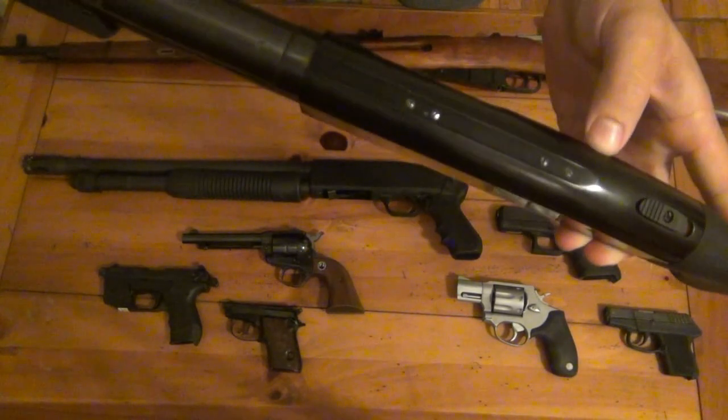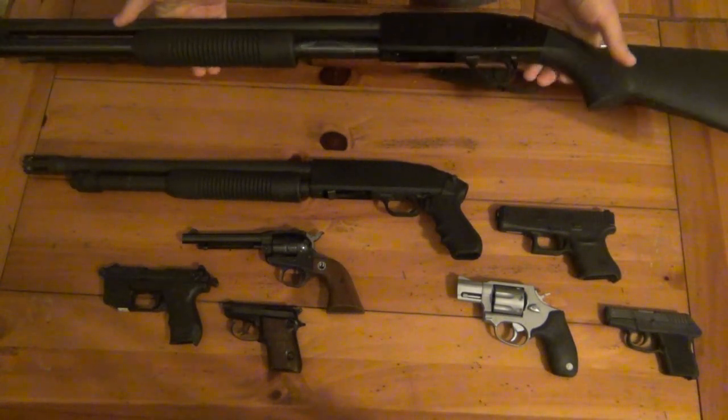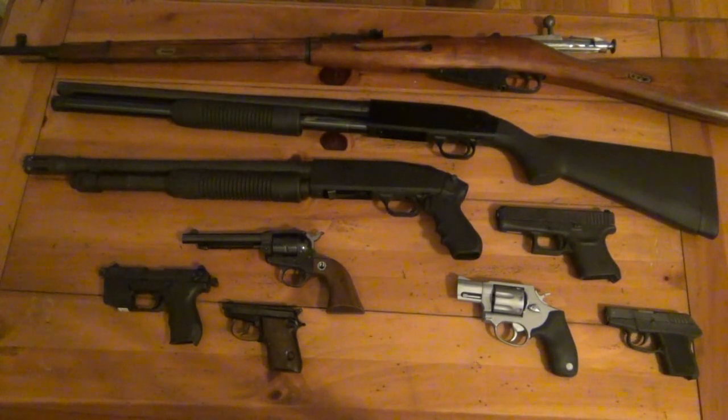The Mossberg 500 is already pre-tapped and drilled, so if I wanted to add an optic or a red dot sight, that's easy. I basically got this just to have a shotgun — I really wanted one in my collection. It works every single time I pull the trigger, accepts up to three-inch shells, pretty much any 12-gauge load except three-and-a-half inch shells. I've shot everything from cheap bird shot from Walmart all the way up to expensive slugs, and it just eats up everything I put in there.